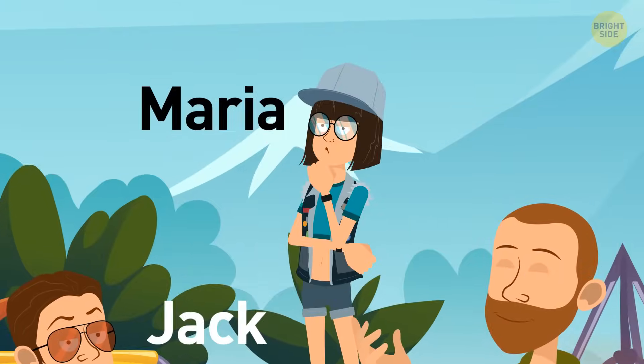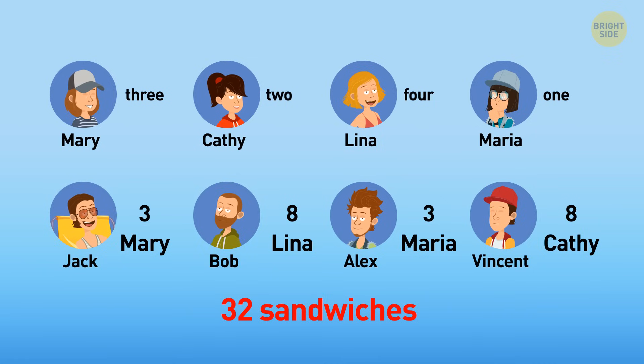It's Maria. Jack ate three sandwiches and his girlfriend is Mary. Bob ate eight sandwiches and his girlfriend is Lena. Vincent wolfed down eight sandwiches while Kathy only ate two. Alex ate three sandwiches, so his girlfriend is Maria.